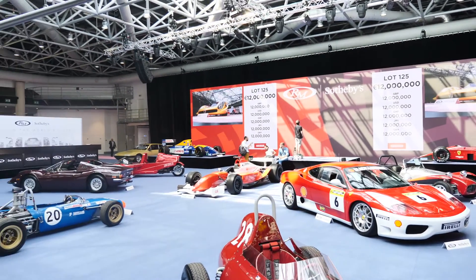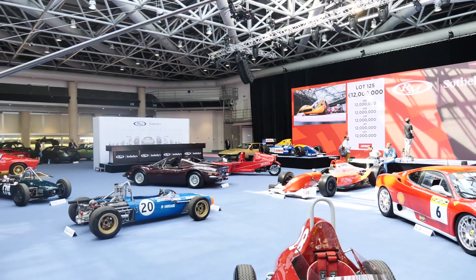Given that we've got such a Formula One vibe going on here and we're in Monaco, which is synonymous with Formula One racing, we've got two Formula One cars for sale that are of roughly the same era — 1989 and 1991. What's your favourite era of Formula One?